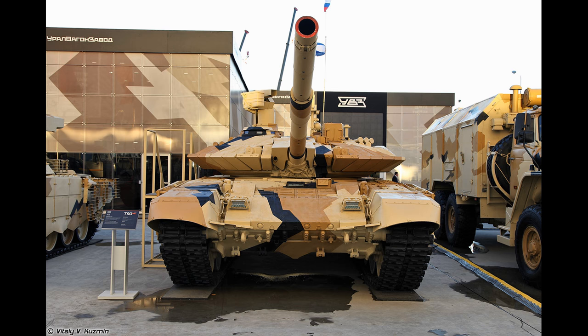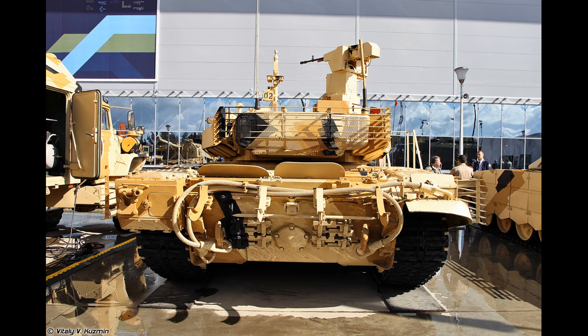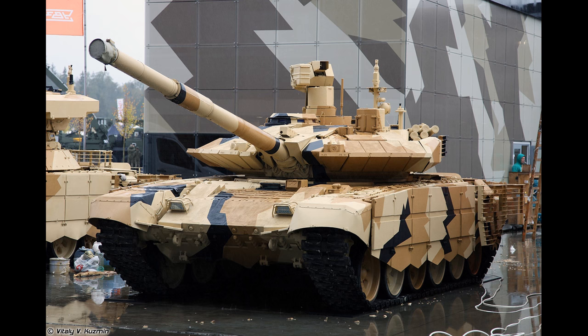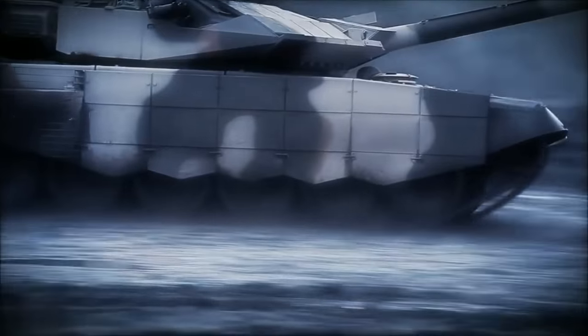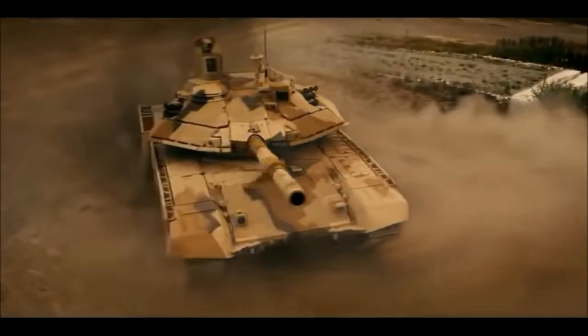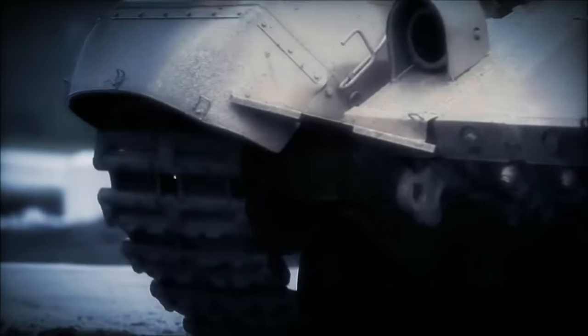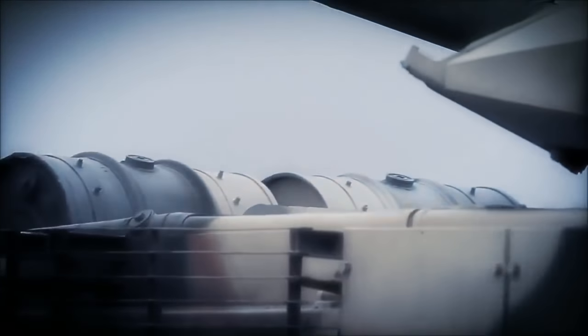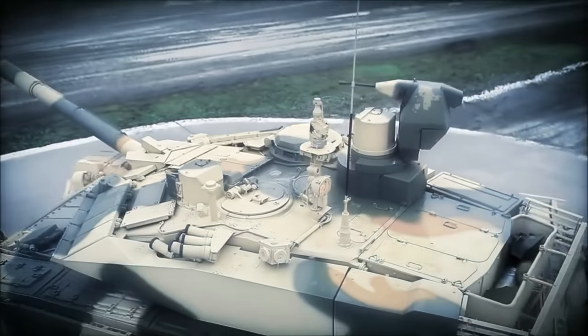Besides combining technologies from the T-14, Uralvagonzavod has stated that they incorporated lessons learned from Syria fighting into this tank, which seems possible considering that Russia donated a batch of old first-generation T-90 tanks — not even the T-90A — to the Syrian Arab Army. That could refer to perhaps an upgraded Shtora active protection system or an added urban warfare package, since the Armata is a full ton heavier with that package. The Breakthrough-3 weighs 2 tons more than the original T-90MS, going up from 48 tons to 50 tons.